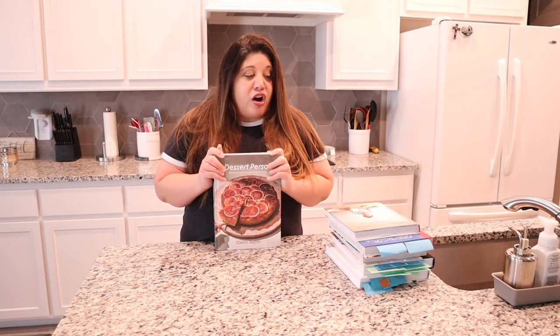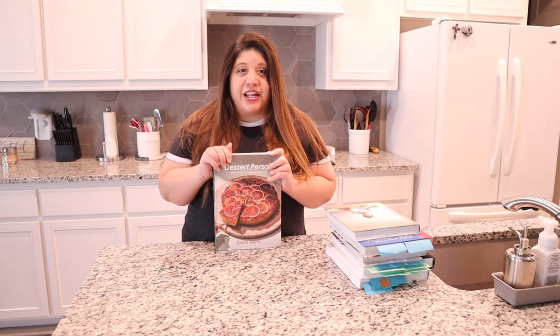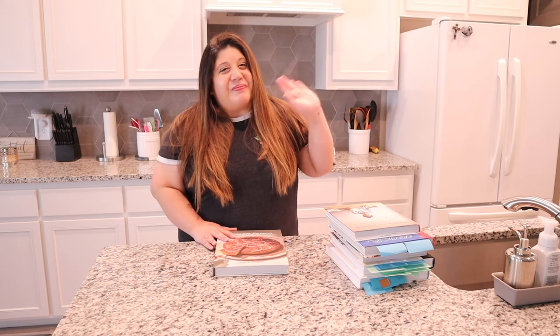That is basically all of my newer cookbooks that I've bought since my last Cookbook Collection video. I really hope you enjoyed it and I hope you found it informative. If there are any other cookbooks you like that you want me to check out, definitely leave them in the comment section below — I'd really be excited to see your recommendations. If you liked this video and want to see me recreate any recipes from these cookbooks, be sure to like this video and subscribe so you don't miss any of those videos. But until next time, I will see y'all later. Bye!